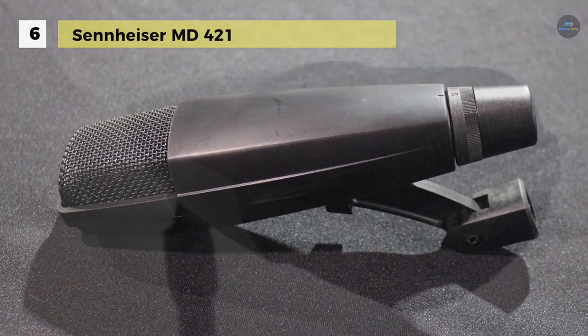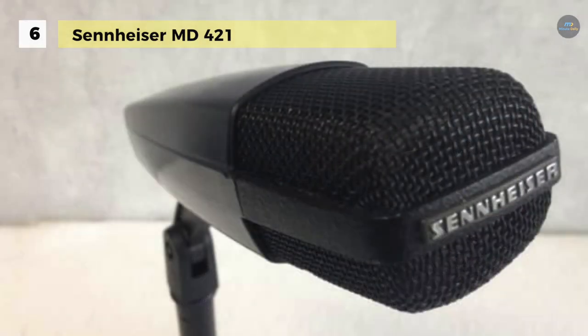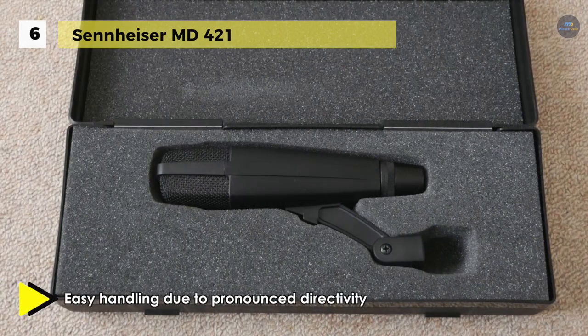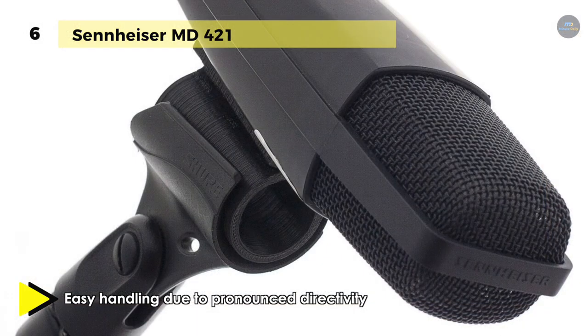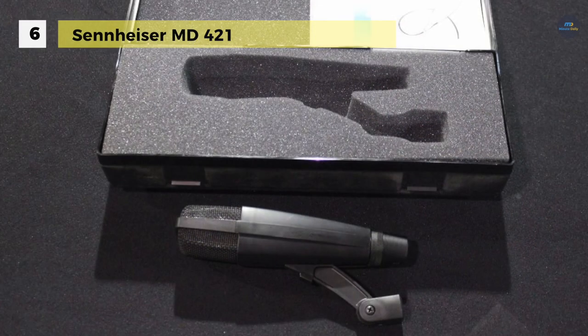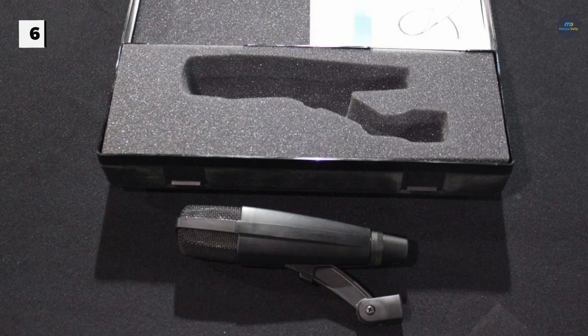This is particularly beneficial for broadcast applications, where announcers and DJs can refrain from remaining stationary. The MD421-2 also manages very high sound pressure levels, making it proper for micing instruments high in transient peak response. The five-position low-frequency roll-off switch offers adjustable bass attenuation, enabling the microphone to be used in a variety of conditions.